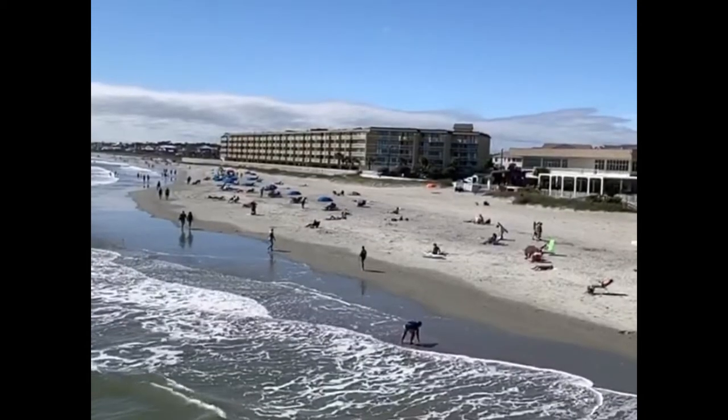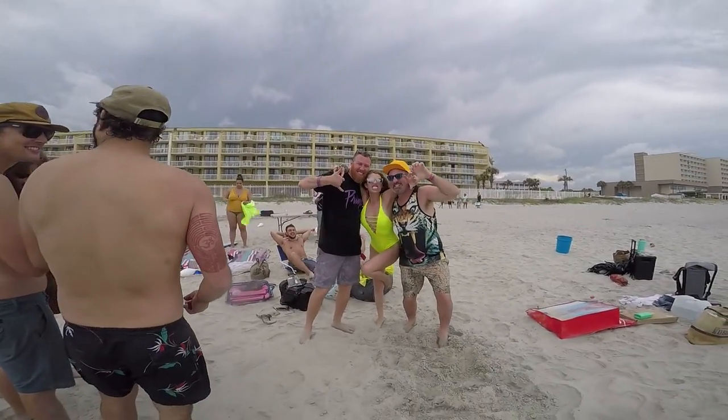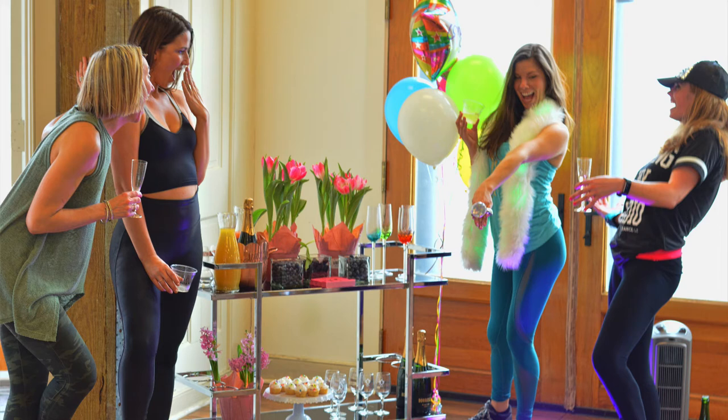Number four: get your drink on at Blue. Part of the Tides Hotel and right next to the Folly Beach Pier is Blue Restaurant and Bar. It is actually one of the only oceanfront bars in all of Charleston. There you'll find cocktails, music, and flocks of fellow beachgoers and aquaholics eager to help you celebrate your last fling before the ring. After that, be sure to cruise down Center Street on a self-guided bar crawl. Cheers, beaches.